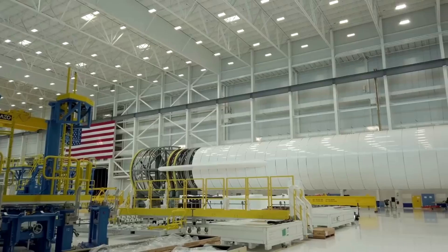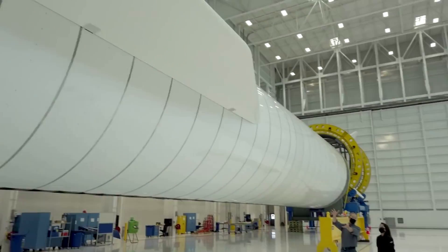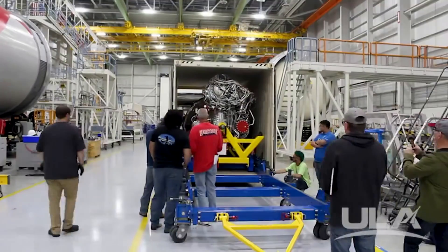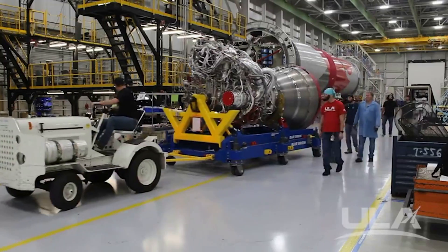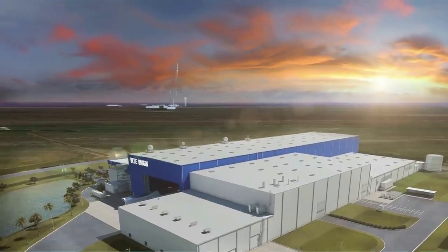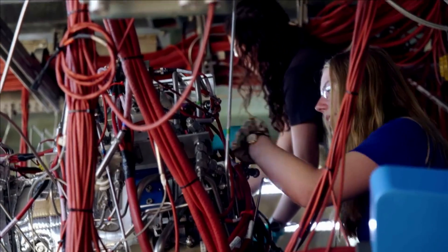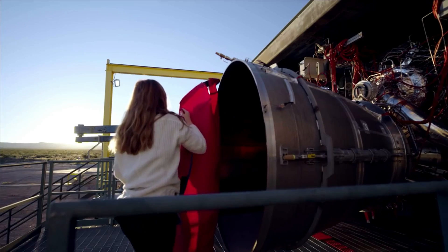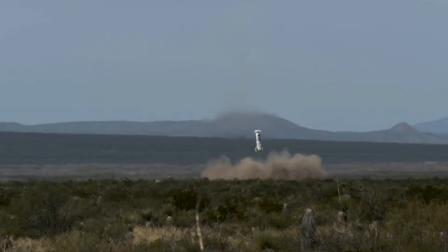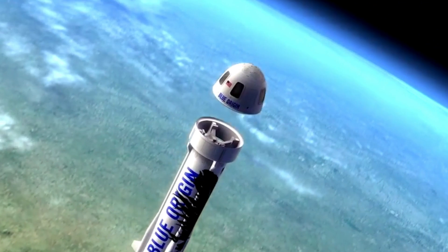Blue Origin is targeting 2024 for the first launch, though a more realistic estimate would be later in 2025, as New Glenn still has a lot of work and testing necessary prior. On the bright side, its BE-4 engines are only months away from a vital first flight test on ULA's Vulcan, an important step in the future of New Glenn's operations. To put the challenge in perspective, New Shepard's booster is around 17 meters tall and goes 100 kilometers high before coming back down to land — the difference between this and what New Glenn is hoping to achieve cannot be understated.